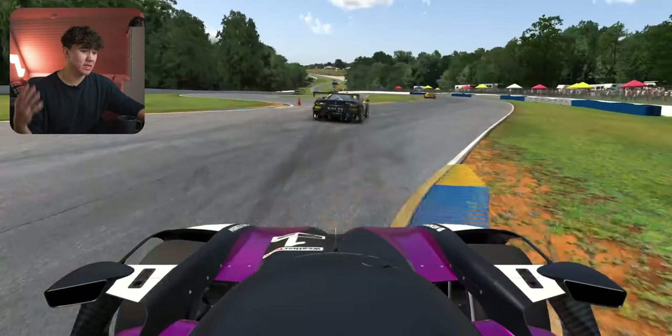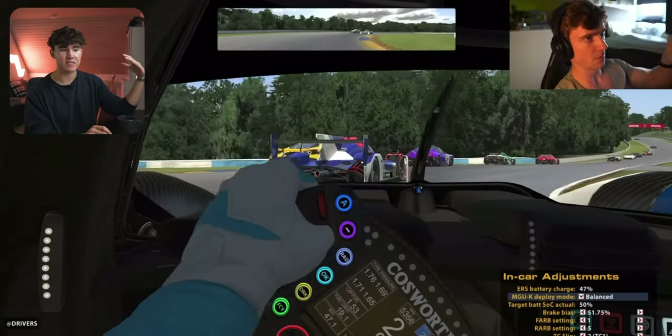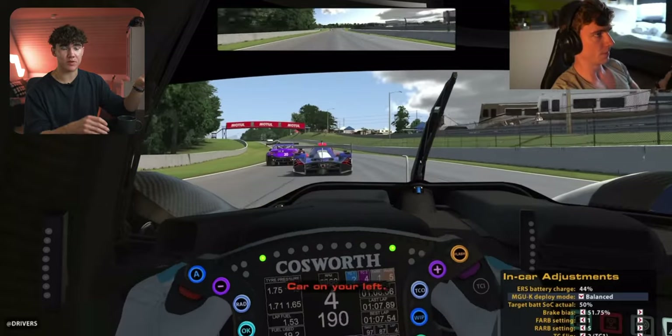In all honesty, from my perspective this race wasn't that interesting — it was basically just being at the front, trying to be consistent, getting some good lap times in, and surviving. Not the most exciting race, but I think it's a good comparison to someone like Yano, who's used to racing sprint races without multi-class, and seeing how he does in a multi-class race with this sort of stuff.